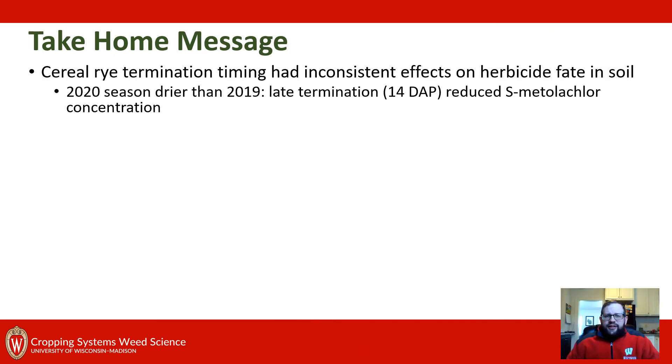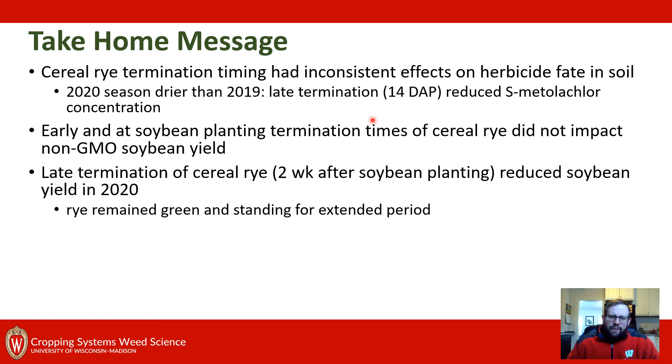A few take-home messages: in general, cereal rye termination timing has had inconsistent effects on herbicide fate in the soil. Across this study and others we've conducted, we're seeing variable impacts — generally we don't see an effect, but in 2020 the late termination did reduce S-metolachlor concentration compared to other terminations. For soybean yield, these non-GMO varieties did not show earlier termination timings having any impact on yield. Only in one year did we see late termination — two weeks after planting — reduce soybean yield, and in that scenario clethodim took a while to kill the rye, creating competition and stress for the soybeans that impacted yield.